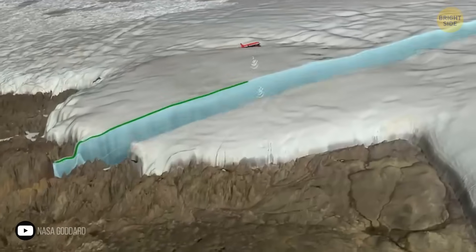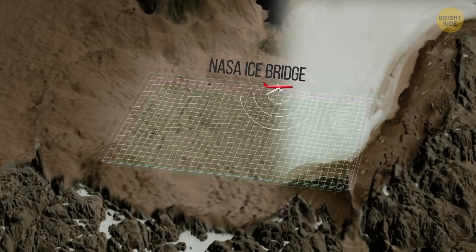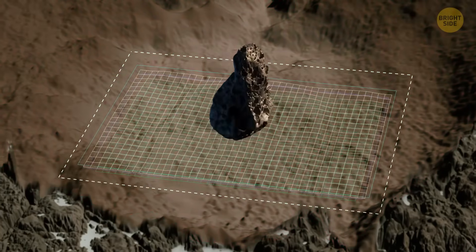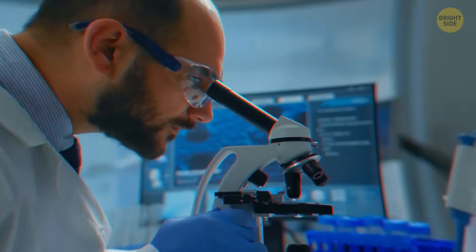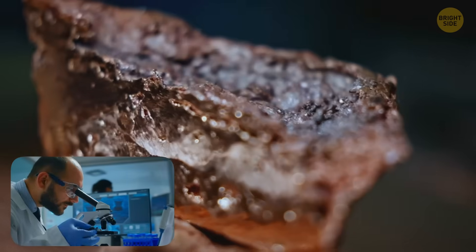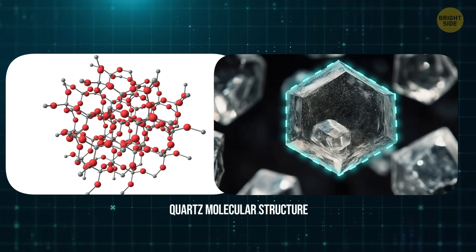Let's get back to the hole scientists found in Greenland. When NASA's IceBridge program and Germany's Alfred Wegener Institute discovered it, it seemed they had finally found the reason for the Younger Dryas event. But was it really an asteroid that created that impressive pit and caused temperatures to drop all over the Northern Hemisphere? To test this theory, the researchers needed quartz. In its pure form, quartz has a very simple structure — it's made from interlocking silicon-oxygen tetrahedra.